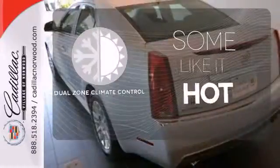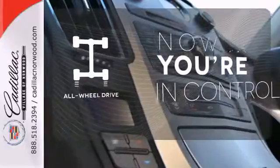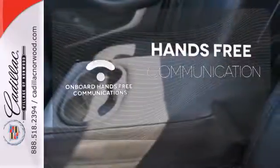Dual-zone climate control lets you and your passenger pick a personal temperature. This vehicle with its grippy all-wheel drive can handle anything Mother Nature throws at you. Activate your drive with your voice, thanks to onboard hands-free communications.